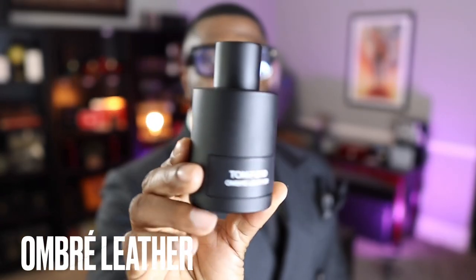Coming in at number 14 is Ombre Leather from the signature line — that's the word I was looking for earlier. It started as a private blend fragrance, then moved to the signature line. It's a little more wearable than Tuscan Leather. If Tuscan Leather is a bit too leathery for you, you may enjoy this composition even better. I prefer the Eau de Parfum concentration over the Parfum. I love it.